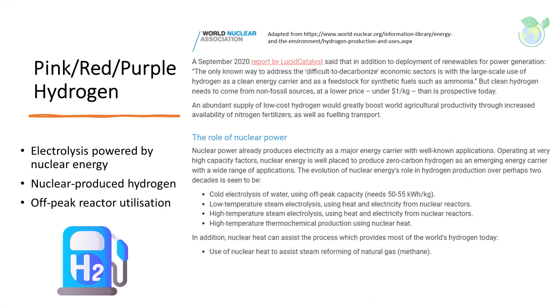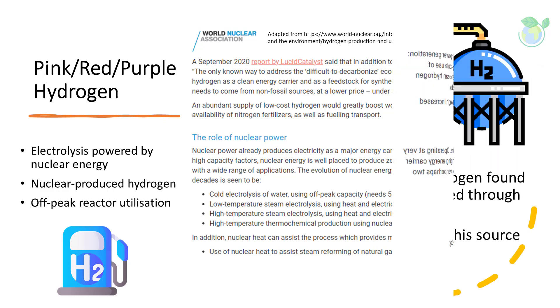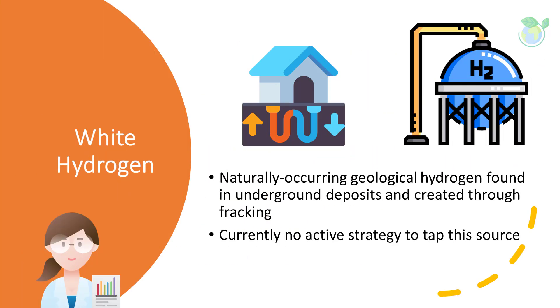Pink hydrogen is generated through electrolysis powered by nuclear energy. Nuclear-produced hydrogen can also be referred to as purple hydrogen or red hydrogen. Given that off-peak reactor capacity can be utilized for nuclear production of hydrogen, it helps reduce the negative stigma associated with radioactivity of nuclear power. White hydrogen is a naturally occurring geological hydrogen found in underground deposits and created through fracking. There are no strategies to exploit this hydrogen at present.